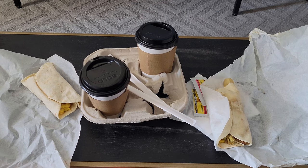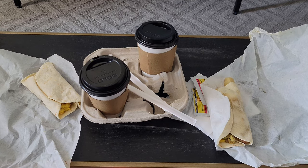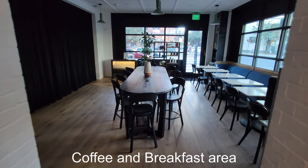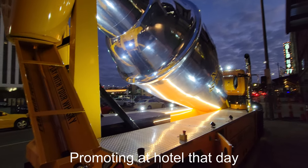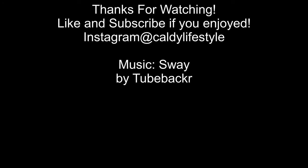Coffee is complimentary at the hotel. And if you choose the breakfast option, it's a $16 credit to your room every day, and you can go select these various types of breakfast tacos.